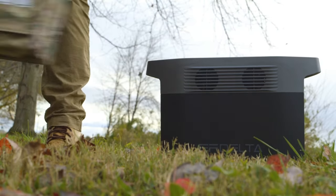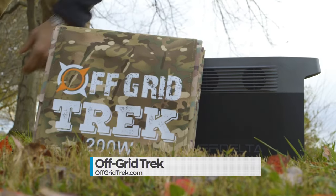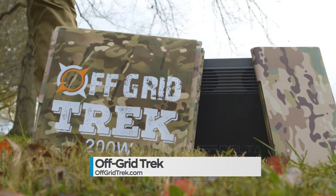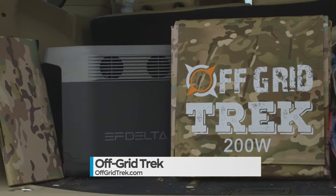If you're going camping or hiking or anywhere where you'll find yourself without power, you need to be prepared. That means gear, food, water, and of course, a reliable and proper power source.